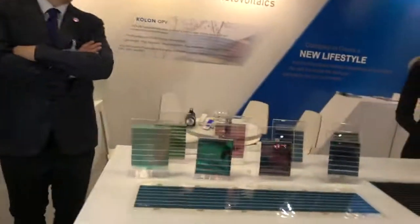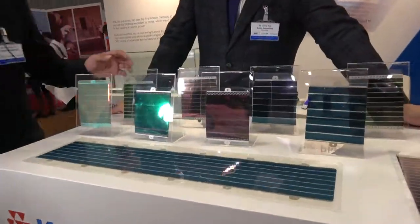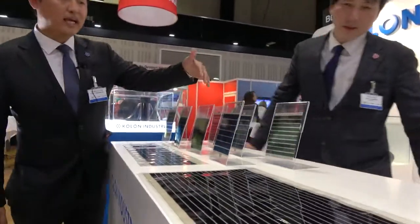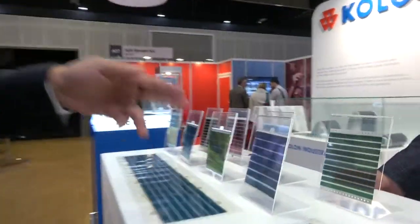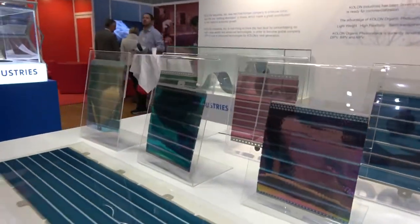And what are we looking at here? It depends on the active materials — we can change our PV's colors. So green, blue, red, and nowadays we're developing gray color as well.